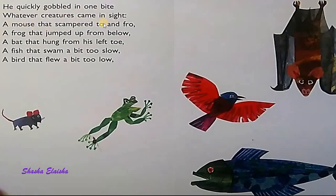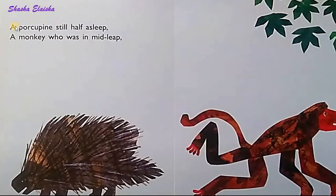A mouse that scampered to and fro. A frog that jumped up from below. A bat that hung from his left toe. A fish that swam a bit too slow. A bird that flew a bit too low. A porcupine still half asleep. A monkey who was in mead leaf.